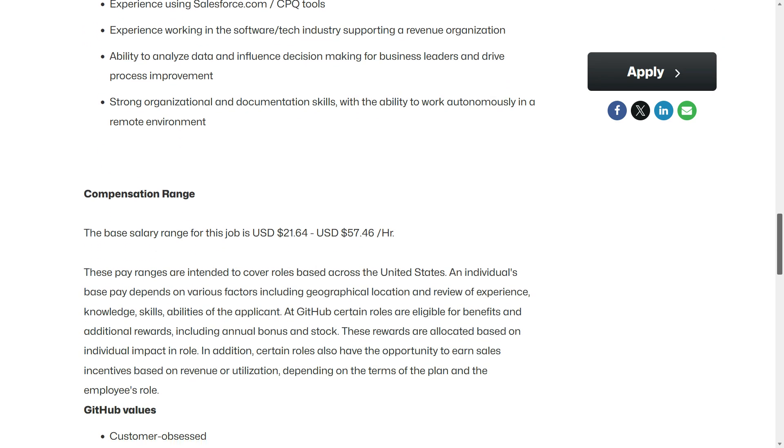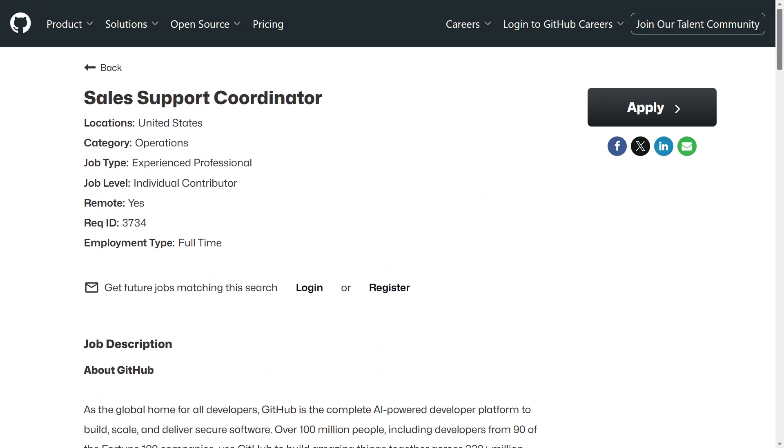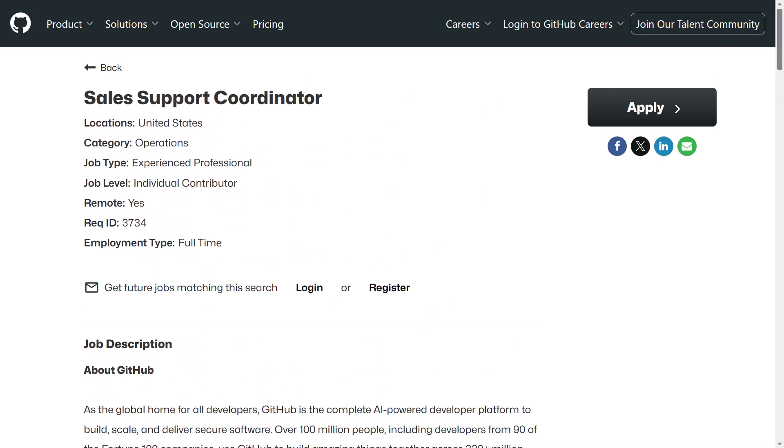So if you like this easy sales support order processing position that pays between $21.64 and $57.46 per hour, you can find the direct link in the description area below this video — just look for job number one.